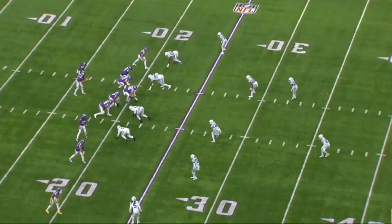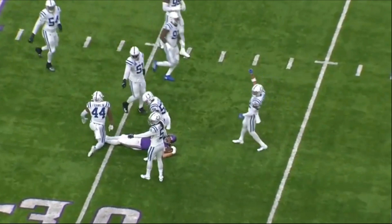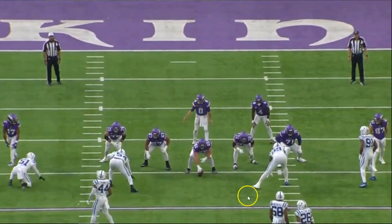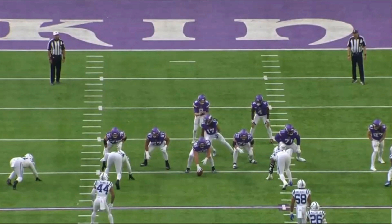Third and 11 early in the second quarter — this is the play right before the fake punt. They pick up 10 yards, and I do think it was a mistake trying to do the fake punt. You're already down 19 to 0, it would have made more sense just to punt the football and play some defense.